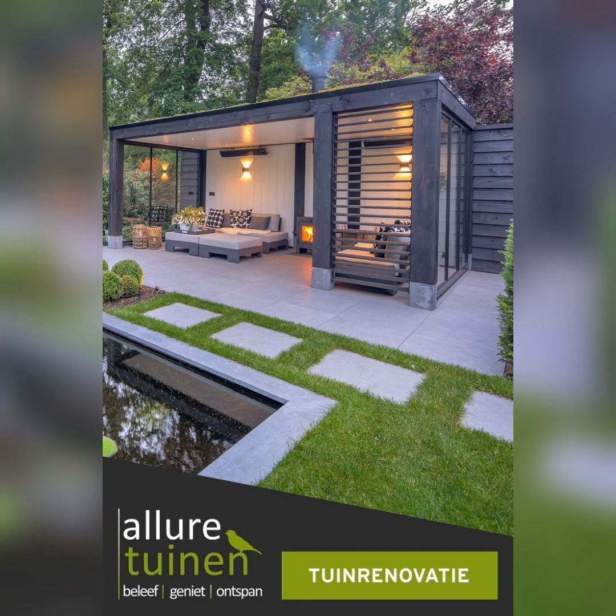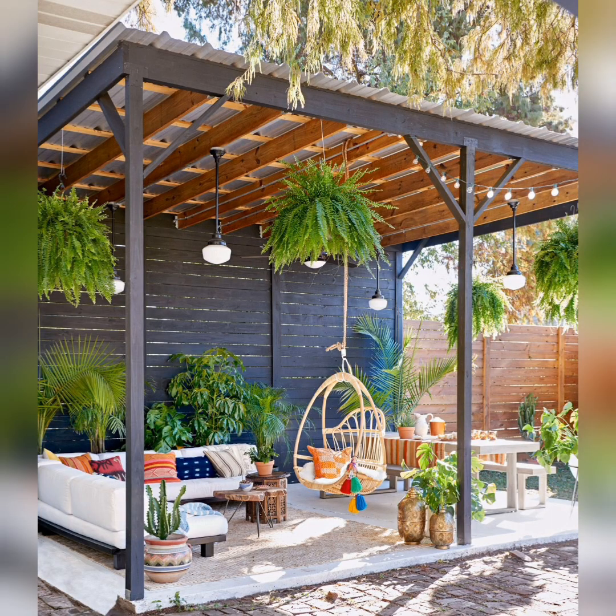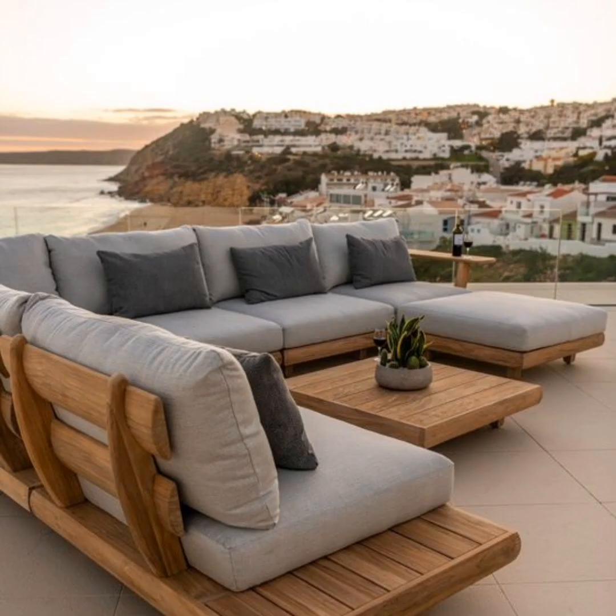If you are short on space, create DIY vertical shelves. You can use them to display potted plants, decorative items, and even books, making the most of your limited area.